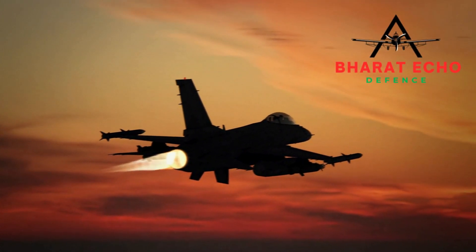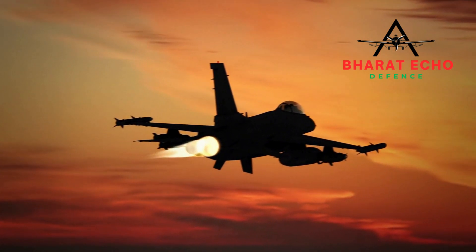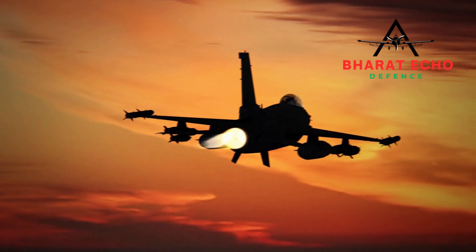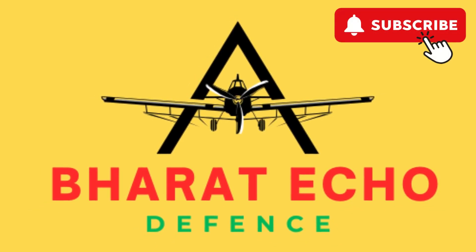Bharat Eco Defence will keep you posted about all relevant developments related to India's 5th gen fighter jet programme. Don't forget to like and subscribe the channel for more defence and geopolitical news from an Indian perspective. Thank you.